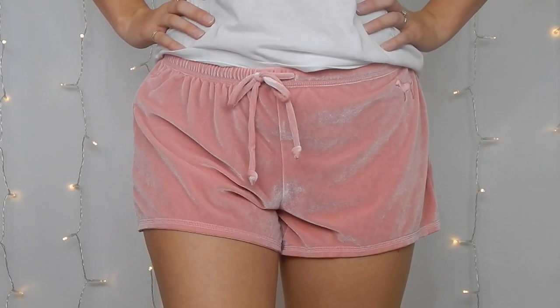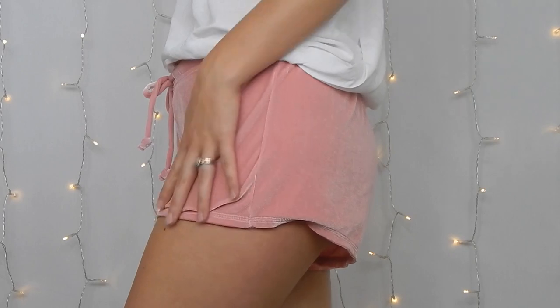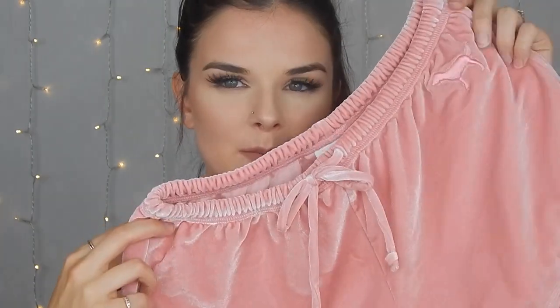The pink shorts also have the drawstring so you can tighten or loosen them. Again, I got a size small. You could even dress them up and wear them out in public. I got a lot of gym clothes because I don't really have many. Most of this stuff I'm going to wear to the gym. Me and Mason do play volleyball sometimes, but we've been so busy the past few weeks and we only have access twice a week at the gym on post. I bought gym clothes because it makes me feel like I'm going to actually go.